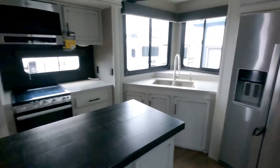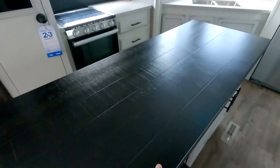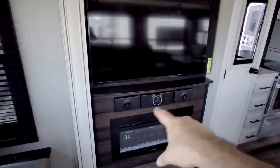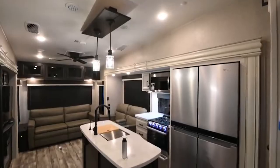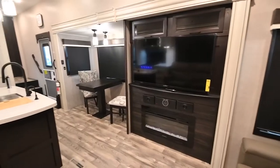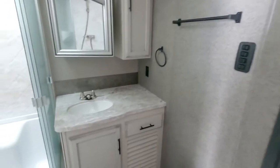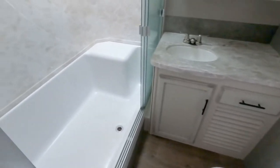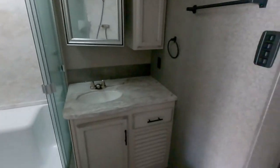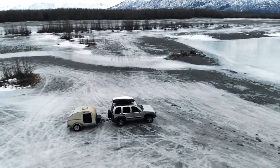The luxury package includes handcrafted sugar maple glaze, soft-close residential drawers, solid surface countertops, a sound bar, and an LED 5,000 BTU electric heater. There's plenty of storage in the kitchen, as well as modern stainless steel appliances. In the bathroom, you'll find a stone and glass tile backsplash, as well as a custom framed mirror with an LED backlight.